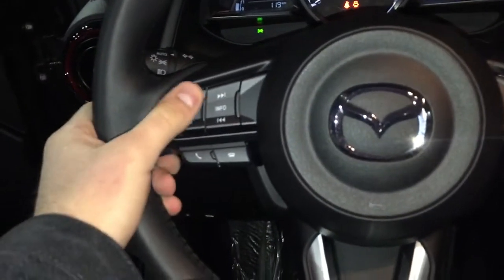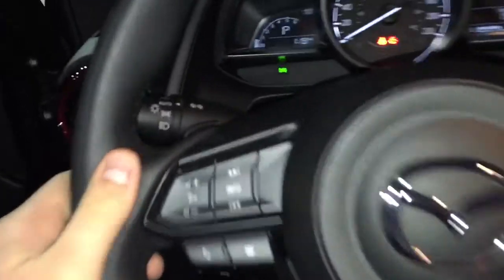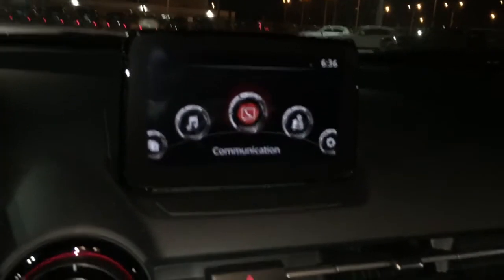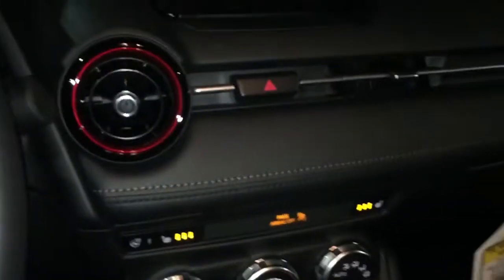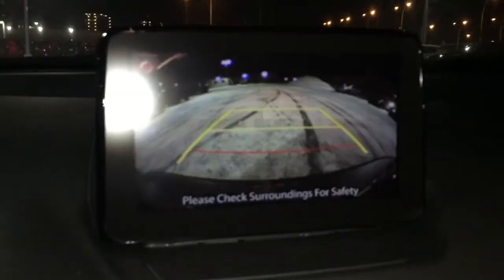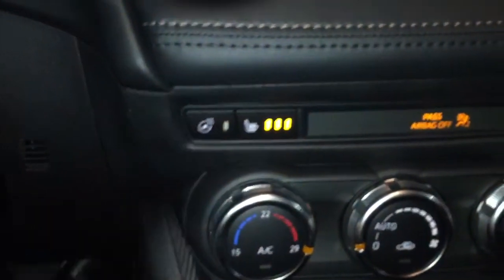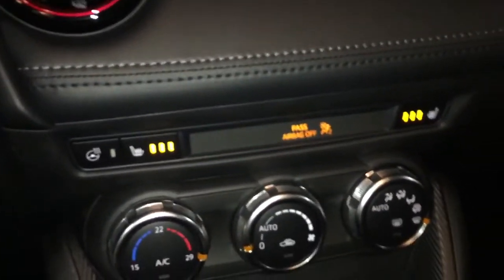On the actual steering wheel you do have your audio controls for your phone and Bluetooth. Right here you have your automatic headlight switch and paddle shifters. Right down the middle you have your HMI display, which is also controllable from down below, and if you shift it to reverse you can see what's behind you. One of the cool things they also added to this model is heated steering wheel and heated front seats.